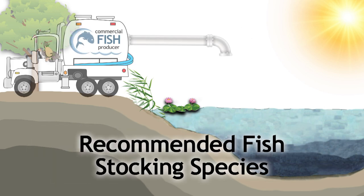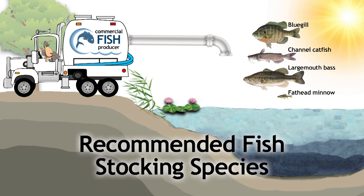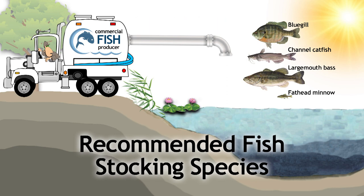A proven fish stocking combination is bluegill, channel catfish, largemouth bass, and often fathead minnows initially as a forage fish. Don't use hybrid sunfish instead of bluegill — they don't reproduce at the level to support the bass. When stocked in this order and properly managed, these species together provide great fishing and good eating.